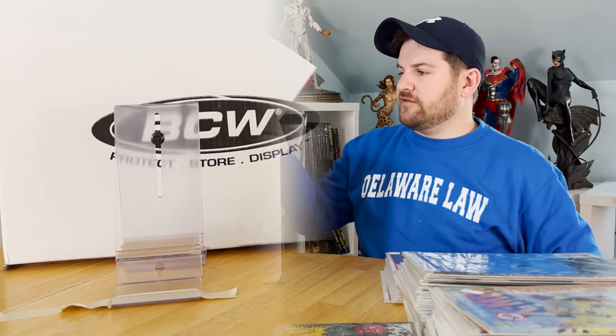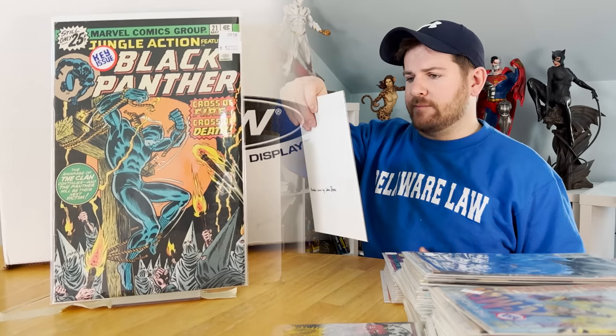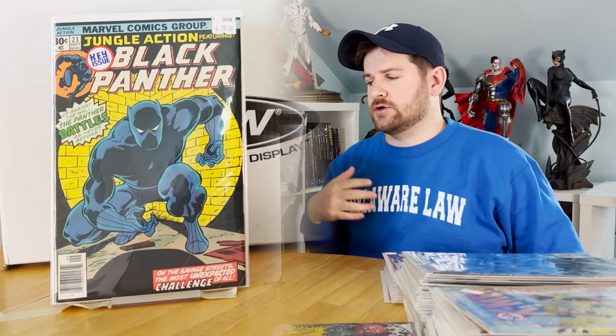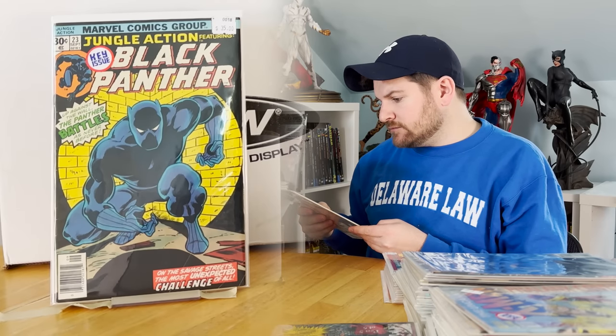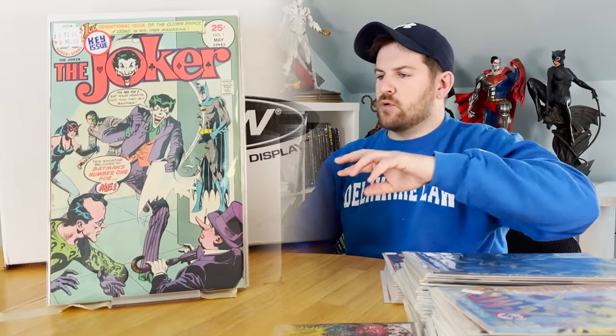Next up is one of my favorite books — I've had the pleasure of owning this a few times: the first issue of Black Panther fighting the KKK. The only book I like better than that when it comes to Black Panther is the incredibly hard to find Jungle Action 23 — this is complete. I do have a complete, nice shape Joker number one — a clean can do some good on that too.